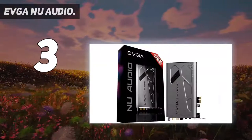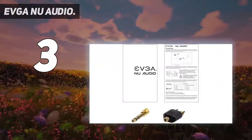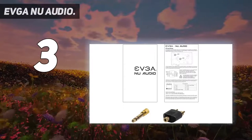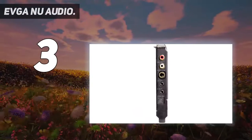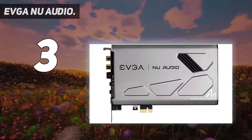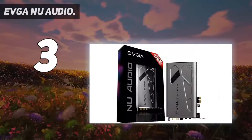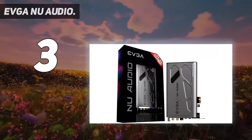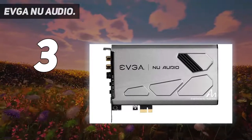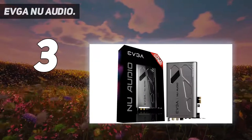Made from premium components such as the AKM AK4493 digital-to-analog converter (DAC), the XMOS X-Core 200 digital signal processor (DSP), as well as audio-grade capacitors and resistors, the PCIe sound card delivers incredibly clear and immersive sound quality. Audio-grade components deliver lifelike audio with native DSD audio support up to x256.